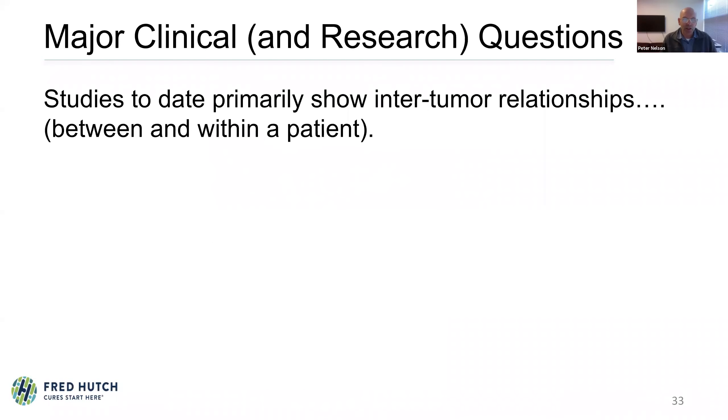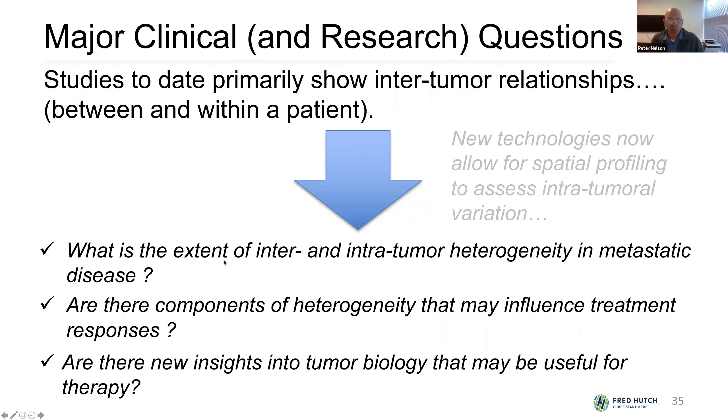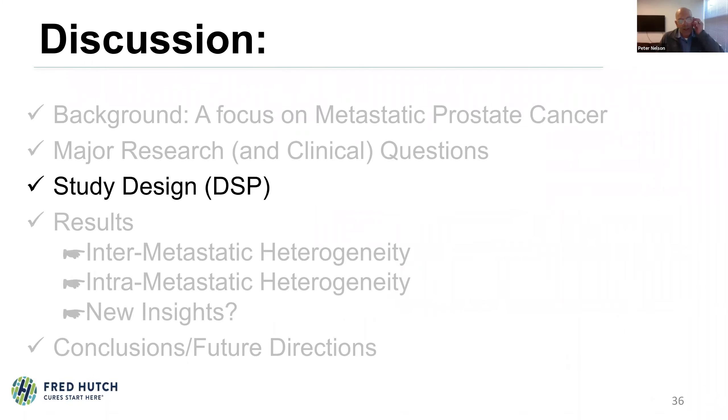Most of our work was looking at inter-tumor relationships, between and within a patient. But new techniques and technologies now allow spatial profiling within a tumor to understand intra-tumor variation, its extent, and whether it's relevant for interpreting therapy or understanding treatment resistance. The key questions are: what's the extent of inter- and intratumoral heterogeneity in metastatic disease? Are there components that could influence treatment responses? And can we gain new insights into tumor biology useful for therapy?